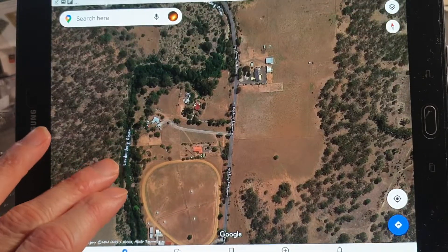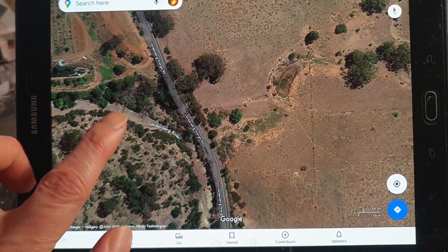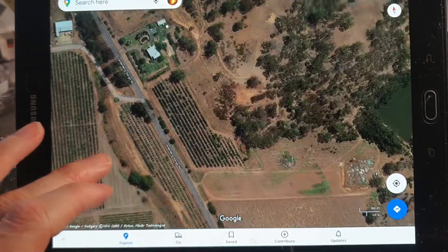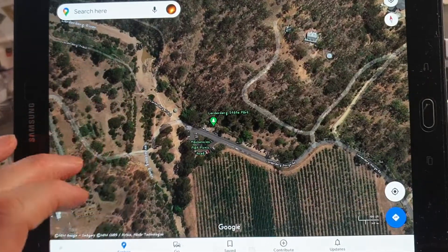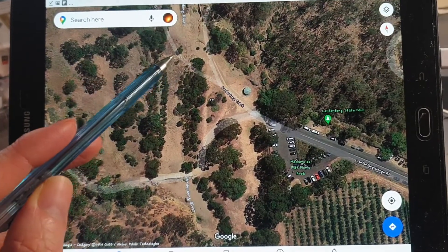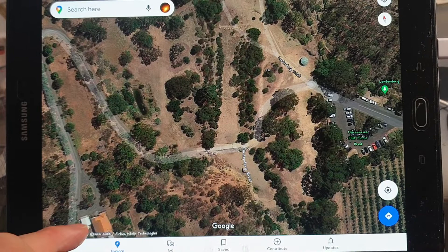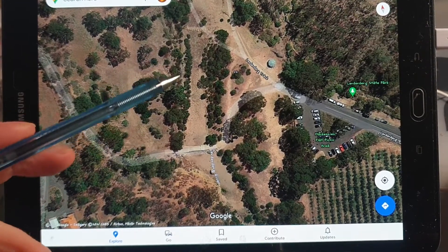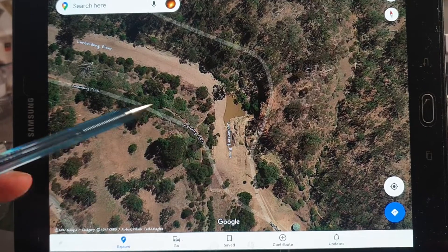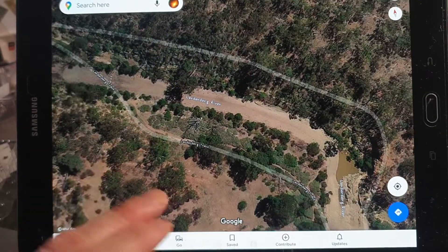You go up the road and then you've got the river, so you can try and see geological formations. It looks like there are cliff faces here as well. Or you can just go up to the car park - here's the car park, Mackenzie Flat picnic area. If you walk up there's a bridge, but it's been washed away, so you need to go around to the other path.